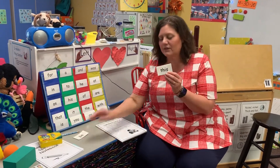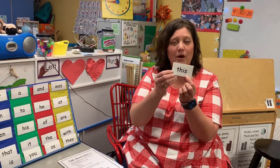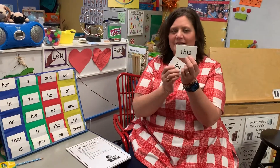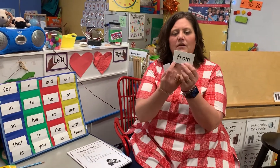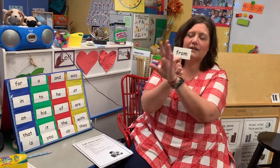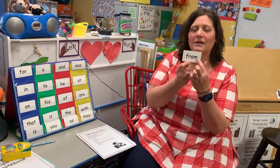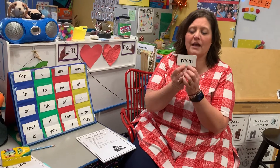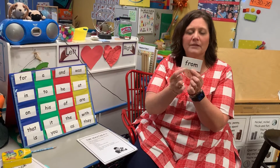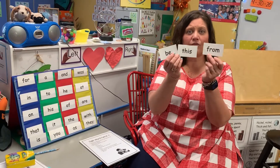This next word we're going to do is 'this.' I want this to be a word we practice. So there's that word: this. So we've got 'be' and 'this.' And then our third word is 'from.' We use this a lot, especially when you're writing — 'to so-and-so, from...' or sometimes you write 'love,' but in a letter you would say 'from Mrs. Anderson.' So those are our three words: be, this, and from.